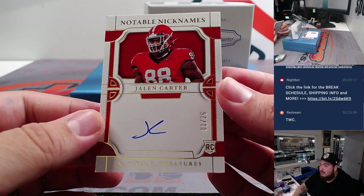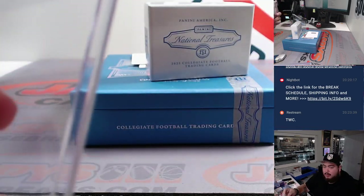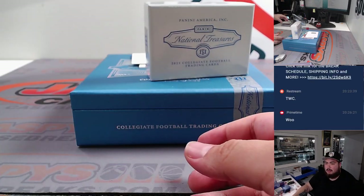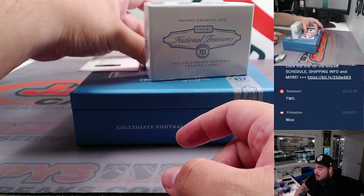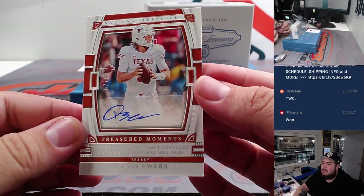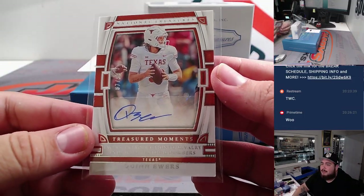Then we have a Notable Nickname — 'Little JC' Jalen Carter, one out of 25. That's spot one going to Prime Time. Nice couple of names right there. Two cards — we have a redemption and a Quinn Ewers, very nice, NIL, 87 out of 99. Let's go — Prime Time, spot seven.